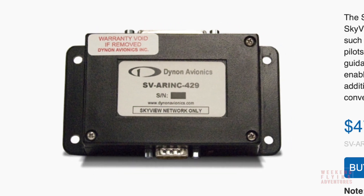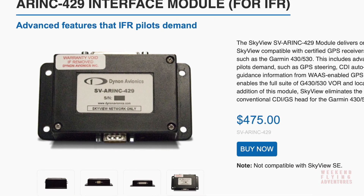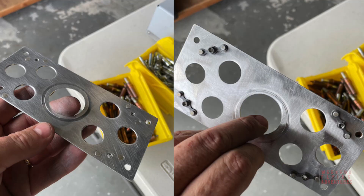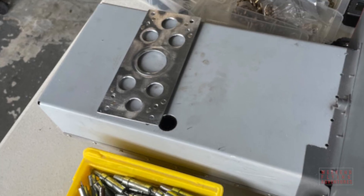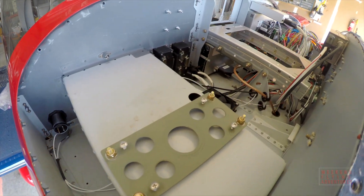In order to connect the new Garmin navigator to my existing SkyView system, I needed to add an interface box called an Airink. Before it arrived, I got to work building a customized plate in order to mount it. I decided to put it on top of the glove compartment.